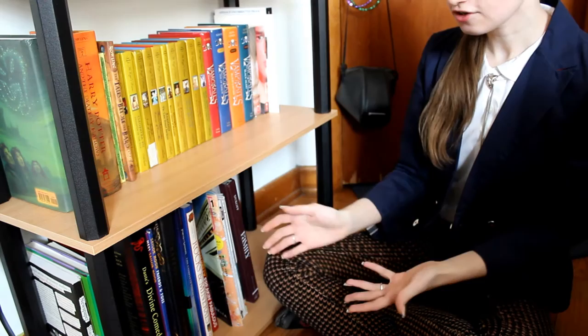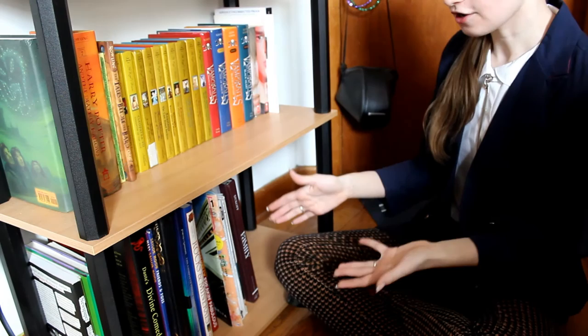And now we're on the floor. The last three sections are poetry, which is just alphabetical by poet; oversized fiction and nonfiction, which follows the same rules as the regular-sized fiction and nonfiction but they're larger so I like to keep them closer to the ground — these shelves are not the best; and art and photography books, which are just alphabetical by the artist.